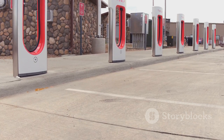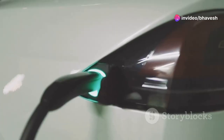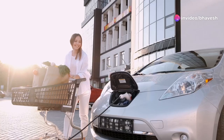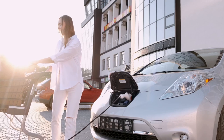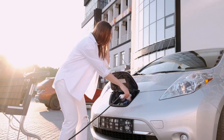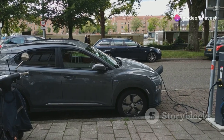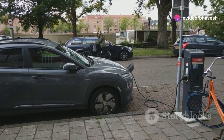For even faster charging, DC fast chargers are available at select locations. These chargers can deliver a substantial amount of power, replenishing an EV battery to 80% in as little as 20 to 30 minutes, depending on the vehicle and charger capabilities. Understanding the different charging levels and their availability is essential for planning trips and ensuring a seamless EV ownership experience.